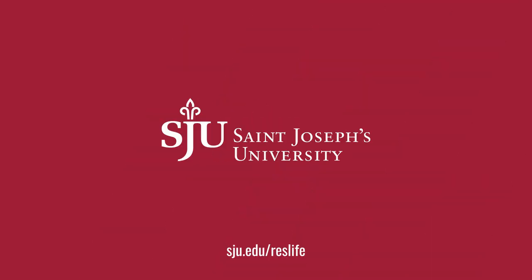Thank you so much for coming on this tour with me, and we can't wait to see you back here on Hawk Hill. SJU.EDU slash ResLife.